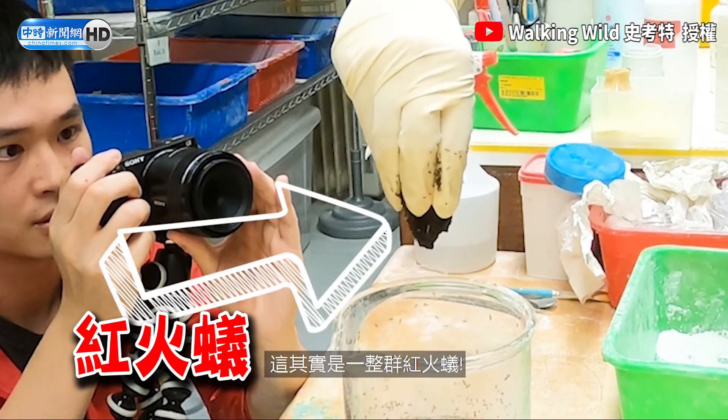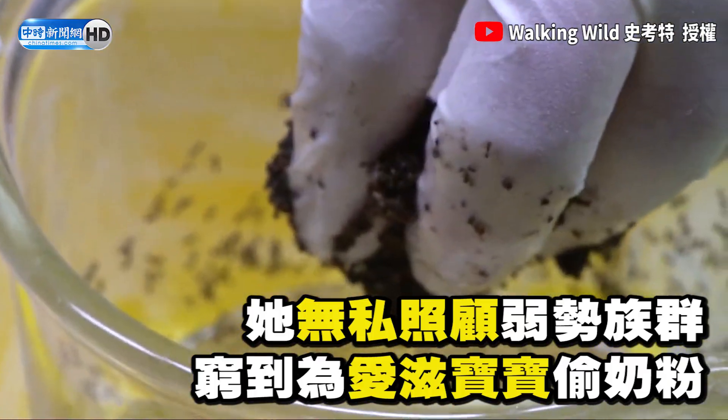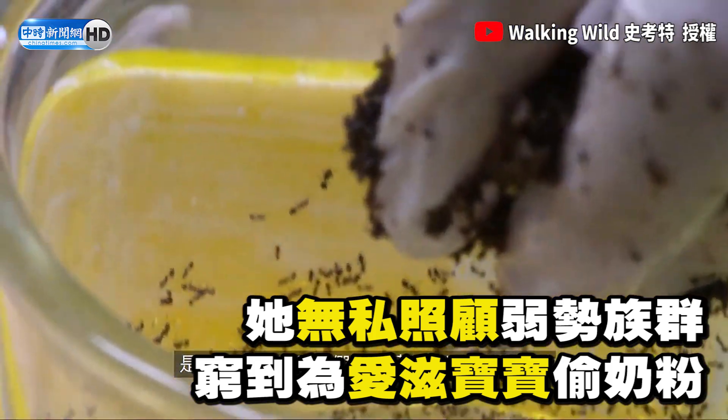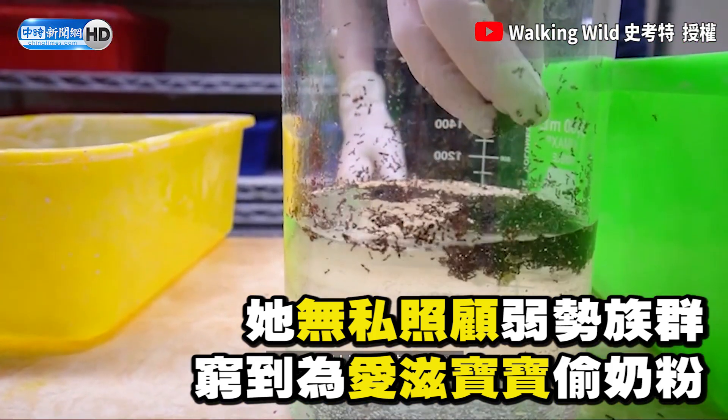That's not dirt or mud — it's actually a group of living fire ants. They're in this shape because their colony has just been moved into a jar of water, simulating a natural flood.